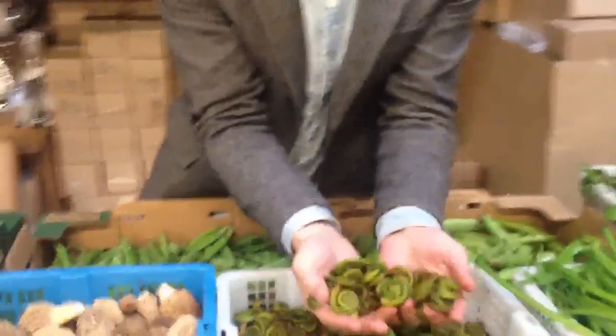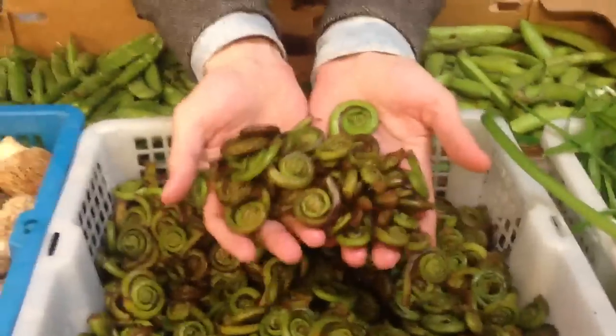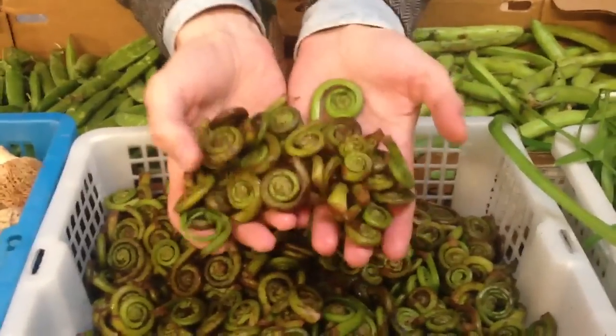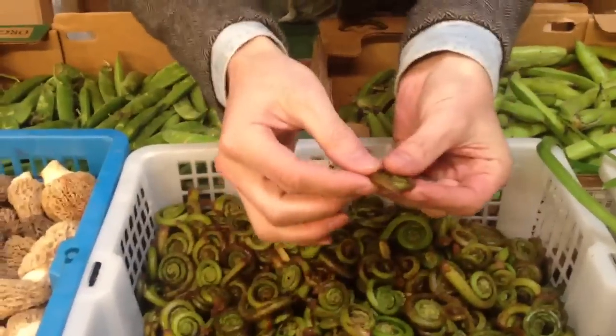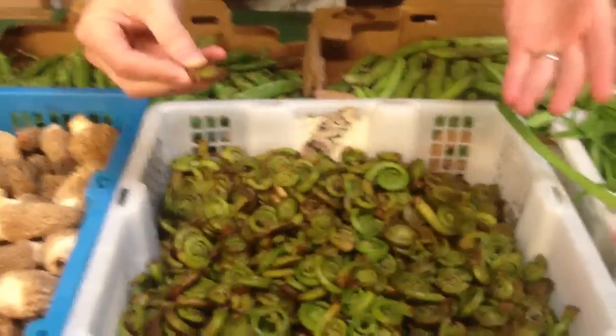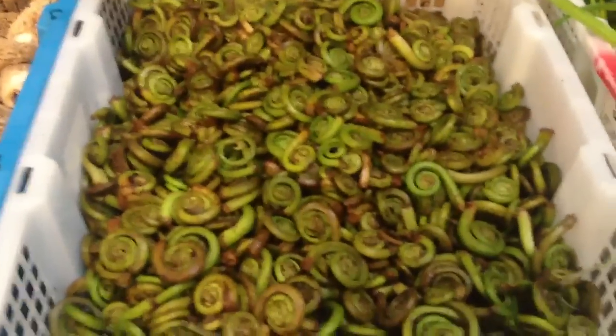We've got some fiddlehead ferns. These are the West Coast variety, and as you can see they're clean. They don't have a lot of fuzz on them and are pretty well ready to go. Some of them have the purplest stems, but that's not due to age — it's just the nature of the West Coast fiddlehead. That's what they're like.